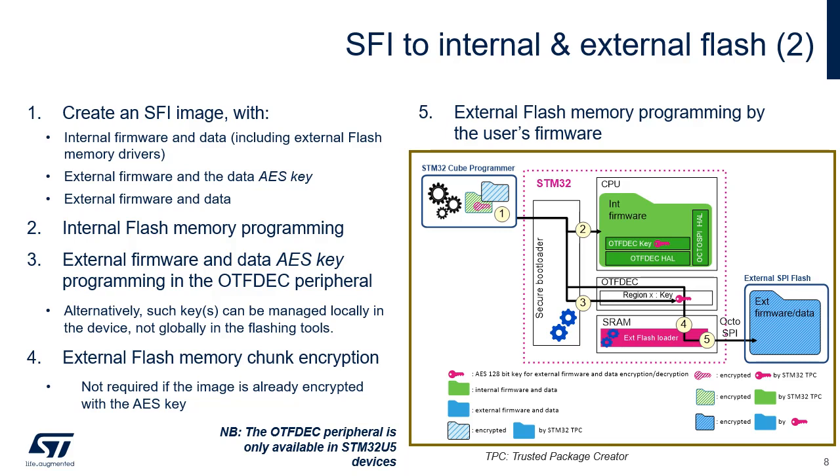Step 1: create an SFI image with internal firmware and data, including external flash memory drivers, the external firmware and data AES key, and external firmware and data. Step 2: internal flash memory programming as described on the previous slide. Step 3: external firmware and data AES key programming in the OTFDEC peripheral. Alternatively, this key can be managed locally in the device, not globally in the flashing tools.